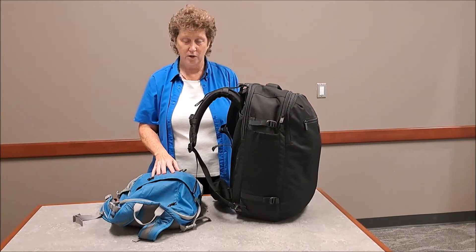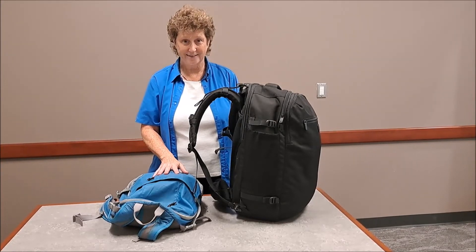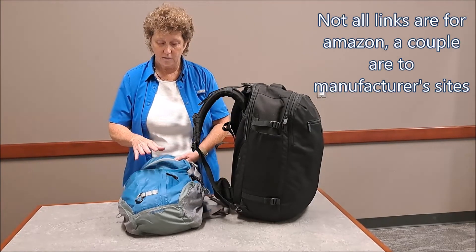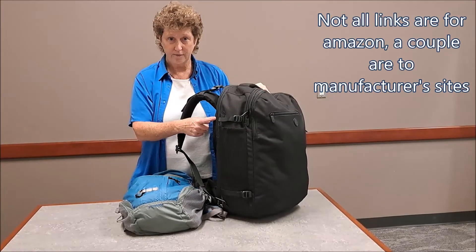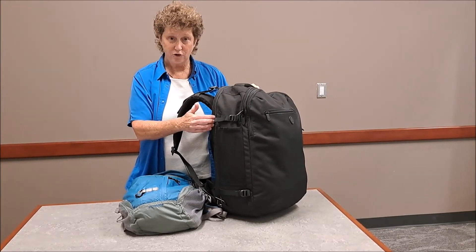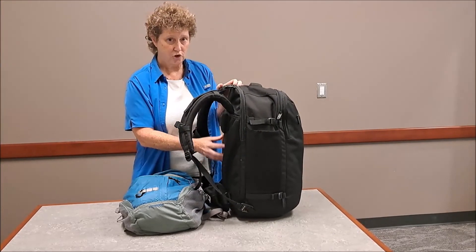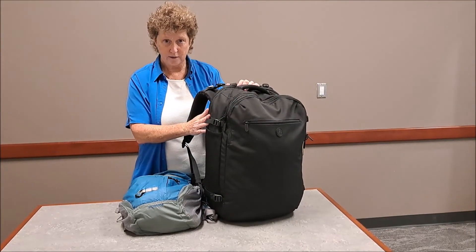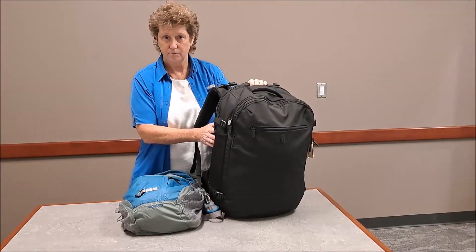Watch for the next video on how to be prepared for having to gate check your bag. If you're interested in checking out any of the gear I use, I have Amazon links in the description for the day pack, the fanny pack, and the Tortuga Setout women's 35-liter backpack. This particular bag is no longer available, but Tortuga makes great stuff. They no longer have the men's and women's fit — they have an adjustable backplate for torso size — but their bags are great and I highly recommend checking them out. They have these great 3D pouches.